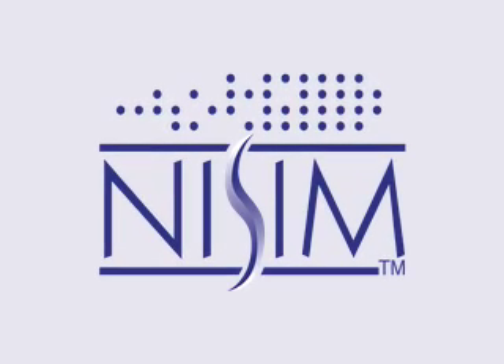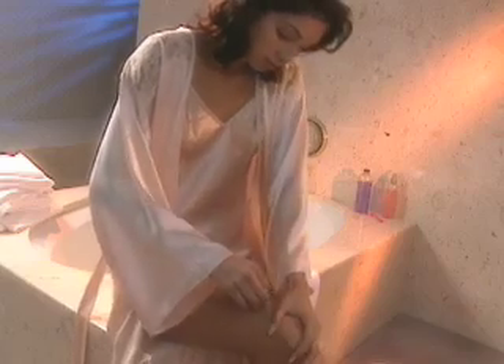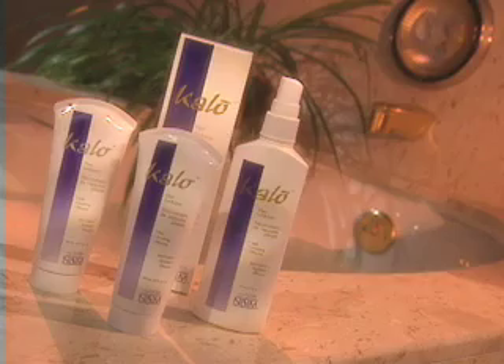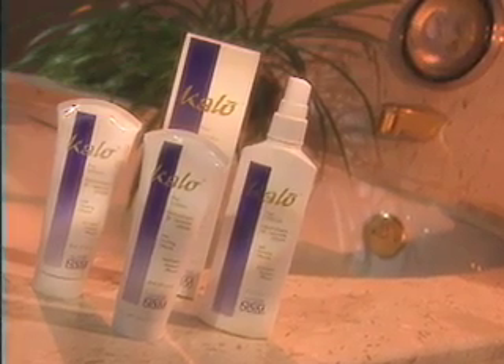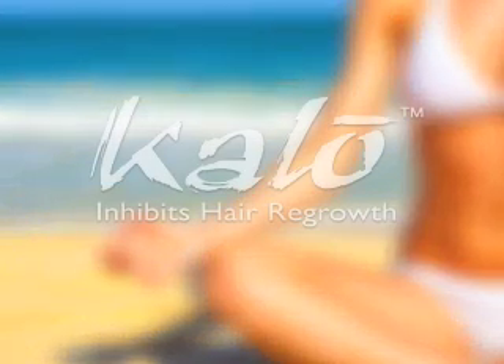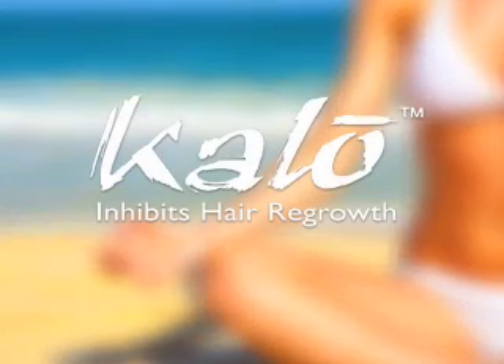Nisum International presents an herbal solution to the old, painful problem of hair removal. Sold in over 30 countries, Calo is a remarkable product that safely and effectively inhibits unwanted body hair from growing back permanently. Introduced in 1997 after five years of testing, Calo was the first product of its kind to be released on the market.